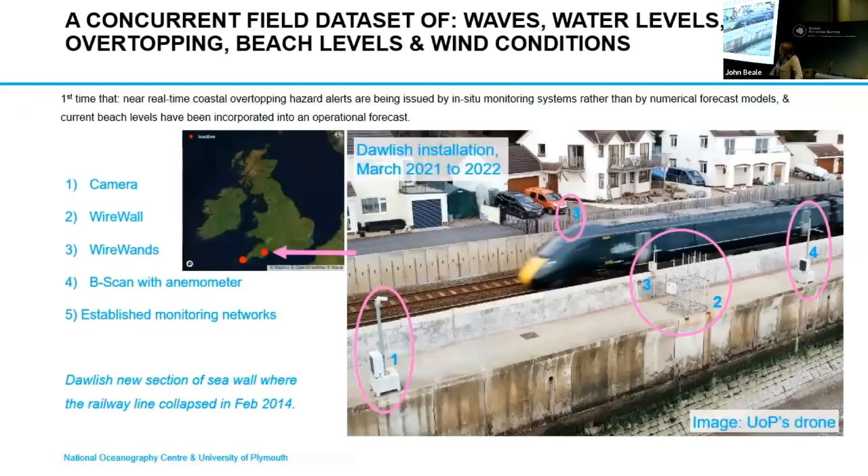We did two demonstrations during the community project — one in Kinsatz and one in Dawlish. The site in Dawlish is really significant, because back in 2014 this is where the seawall collapsed and the railway line collapsed due to storm events, due to coastal erosion and flooding.